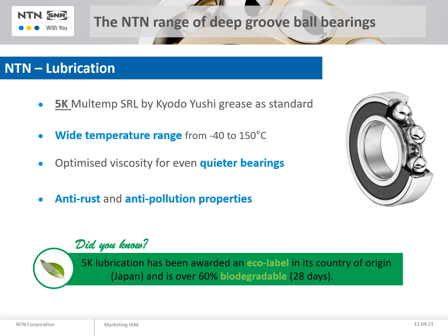We also have the possibility of a specific lubricant on request, for example our solid lubrication.